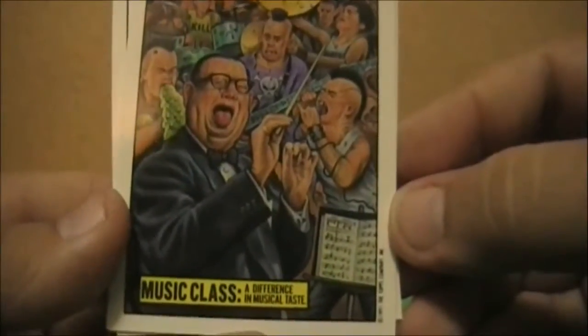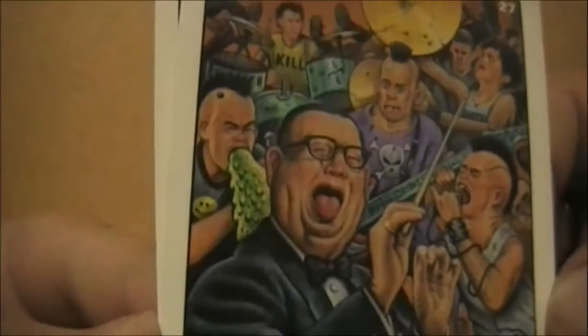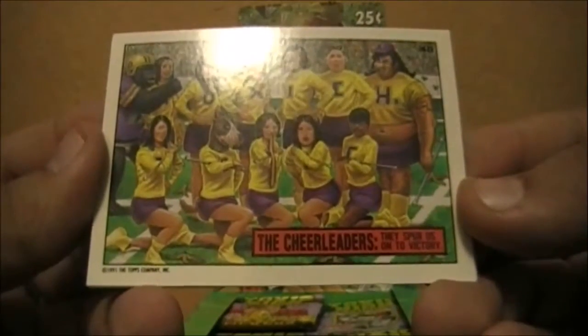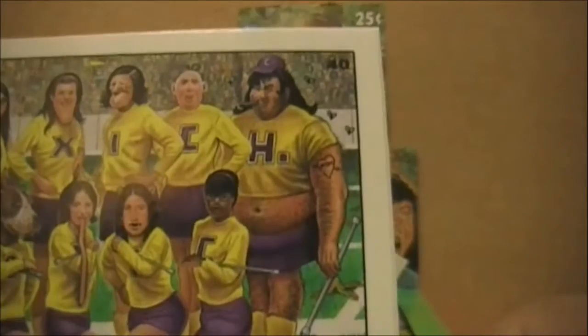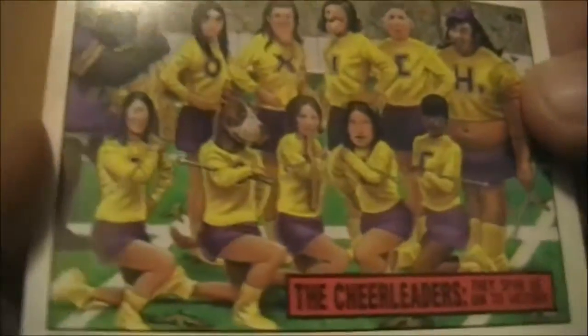Music class — a difference in musical taste. You can see the little punk rocker there. A lot of these guys are like punk rockers, but take a look at the one who's puking on the shoulder of what I can only assume is supposed to be the music class teacher. On the back is another music quiz. Next up is the cheerleaders — they spur us on to victory. I kind of like how the one that looks like it's covered in pimples and sores is being hugged by a gorilla, and they obviously have an obvious trans character right there, along with a dog and someone with a really long tongue, and a cyclops.